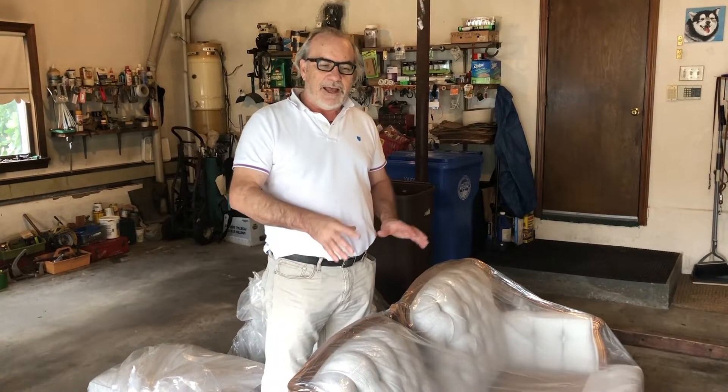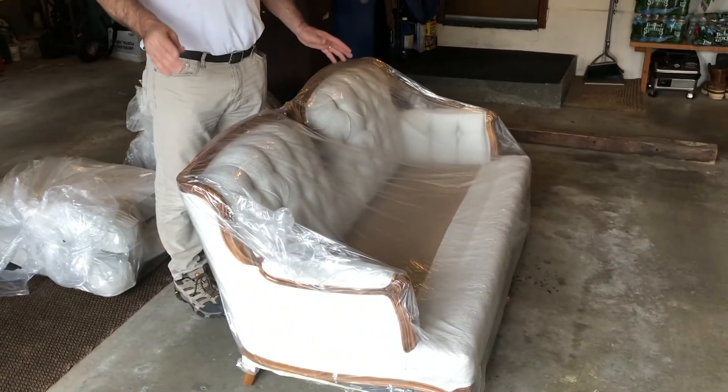Now we're here at the customer's house. It's not going inside just yet because they don't quite know where they want to put it, but just to show you — it's safe and sound, the plastic is still on it, and it's ready to go in. Mission complete.